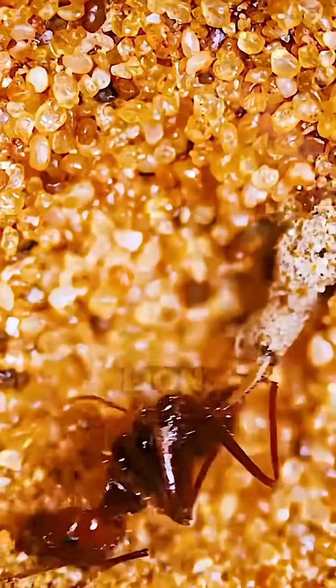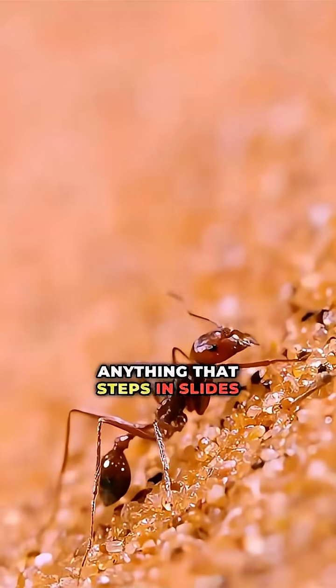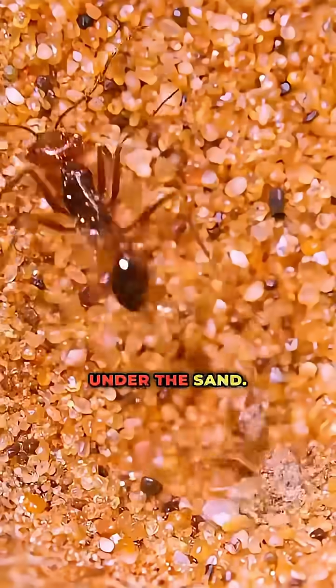Number one: the antlion. It builds a pit so steep that climbing out is impossible. Anything that steps in slides helplessly downward, straight into a set of jaws buried under the sand.